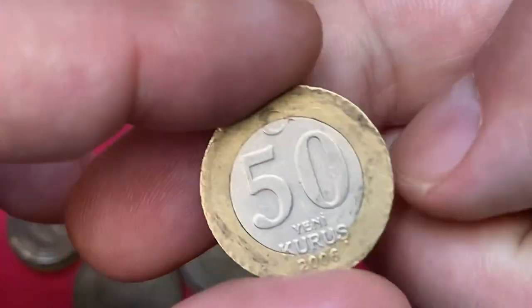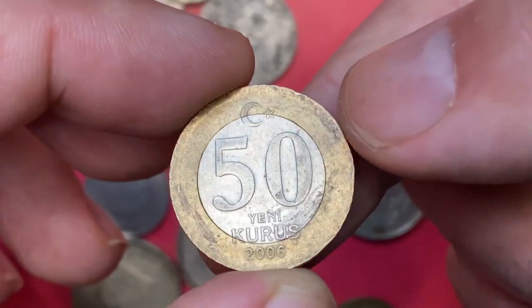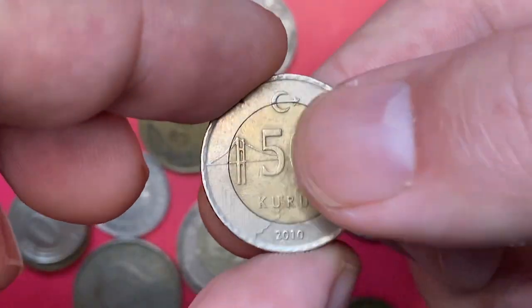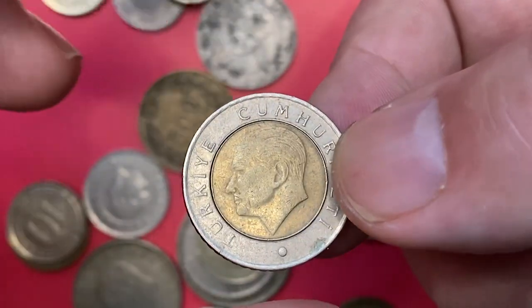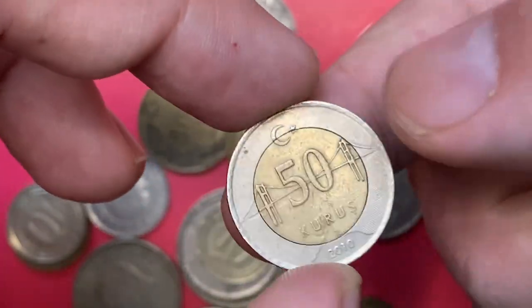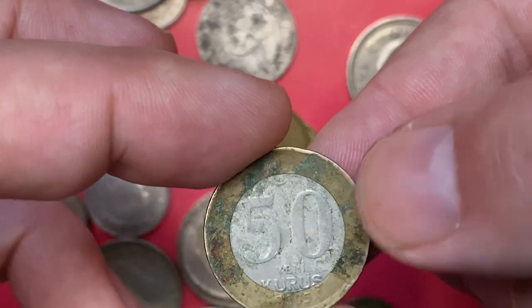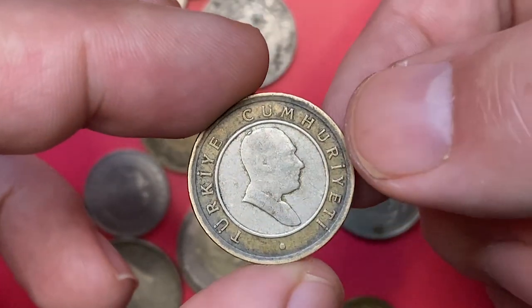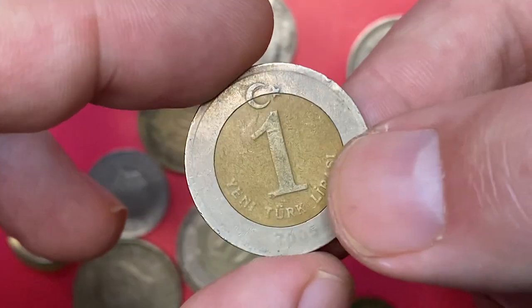This is a 2006 50 Yeni Kuruş. To make it easy for people to distinguish old 50 Kuruş from the current one, they added the word 'Yeni' — meaning 'new' — to the lettering of the denomination, just like 'new penny' or 'new pence' lettering in British decimal coinage. The metal composition of these bimetallic coins is a copper-nickel center in a nickel-brass ring, similar to euro coins.